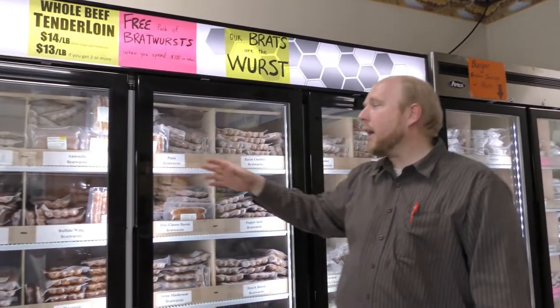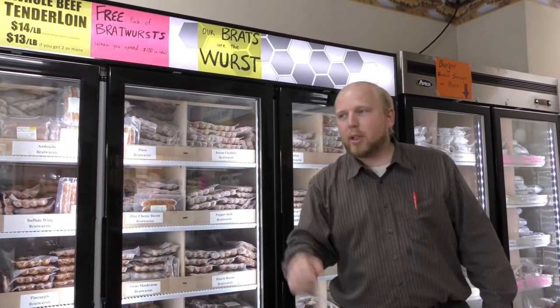Whenever you spend $100 in retail meat, you get a pack of free brats of your choice.